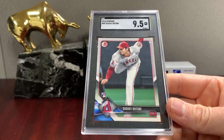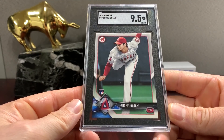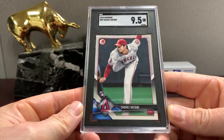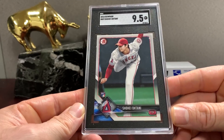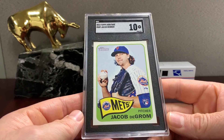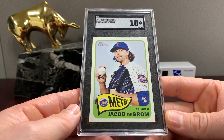Ohtani Bowman in a nine-five — might be like a $50 card, I'd say $40-60. So Shohei Ohtani — that's actually an image I think he's pitching in Japan and they superimpose the Angels uniform. Jacob deGrom — 2014 Topps Heritage — that one gets a ten.